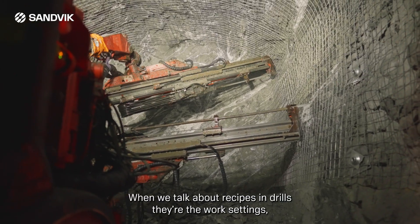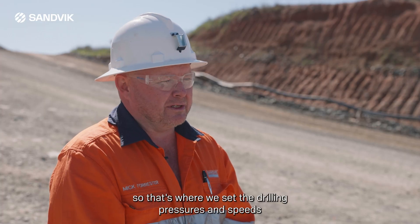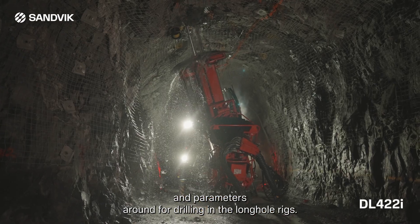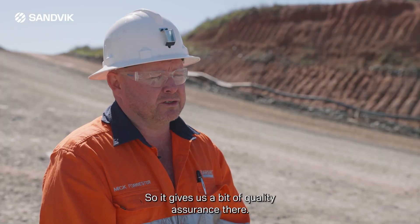When we talk about recipes in drills, they're the work settings — that's where we set the drilling pressures, speeds, and parameters for the long-haul rigs, so it gives us a bit of quality assurance there.